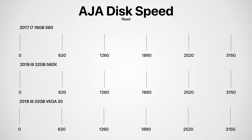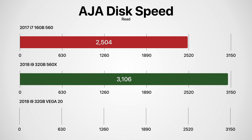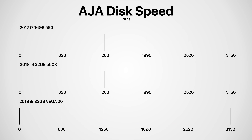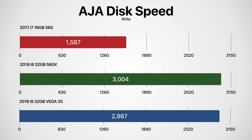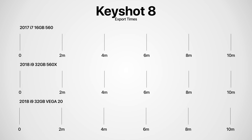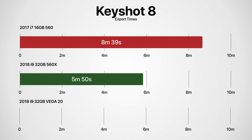In terms of disk read speed: the 2017 model got 2,504 MB/s; the 560X got 3,106 MB/s; and the Vega 20 got 3,081 MB/s. For write performance: the 2017 model got 1,587 MB/s; the 2018 560X got 3,004 — basically double; and the 2018 Vega 20 got 2,987. For 3D rendering in Keyshot 8: the 2017 model rendered a scene in 8 minutes 39 seconds; the 2018 560X in 5 minutes 50 seconds; and the 2018 Vega 20 in 5 minutes 36 seconds.